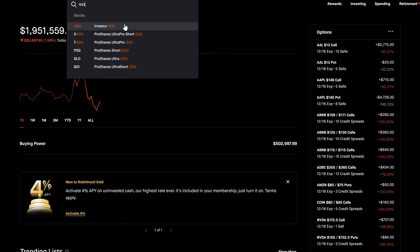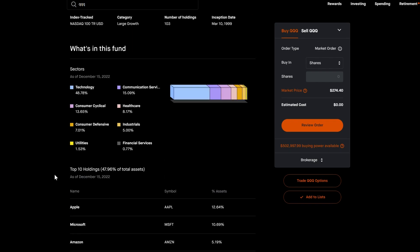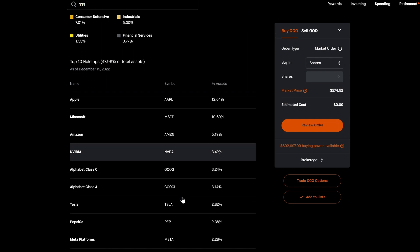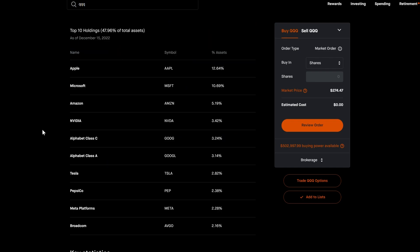With QQQ, I think it's one of the best opportunities to actually grow your portfolio. QQQ has a lot of stocks within it that are very valuable, yet individually they're very difficult to trade because they're expensive. If you were to sell a put on Apple you need $14,000, Microsoft about $20,000, Amazon about $10,000. But by trading QQQ you have access to all of these stocks.